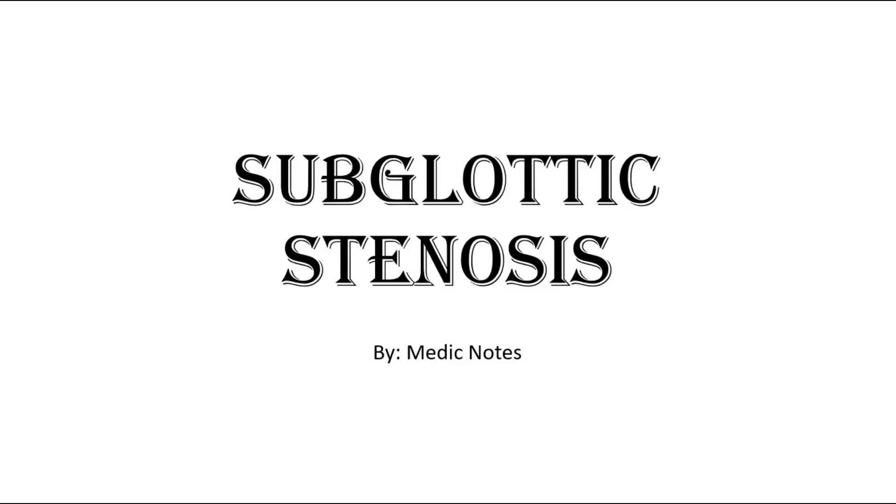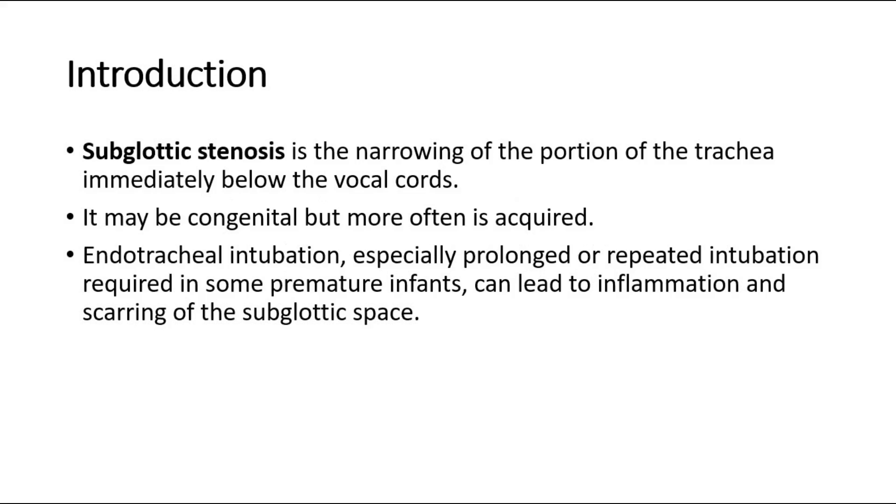Welcome back to another video of Medic Notes. This video is on subglottic stenosis. For introduction, subglottic stenosis is the narrowing of the portion of the trachea immediately below the vocal cords. It may be congenital, but more often is acquired.